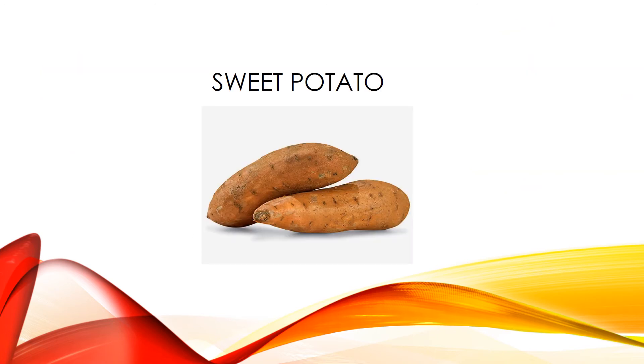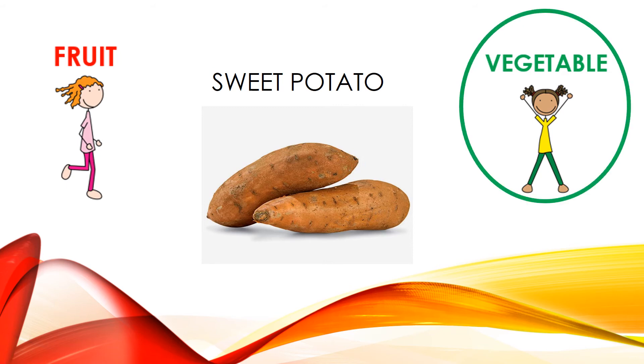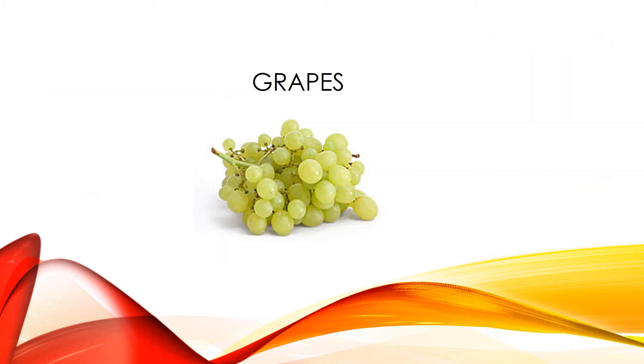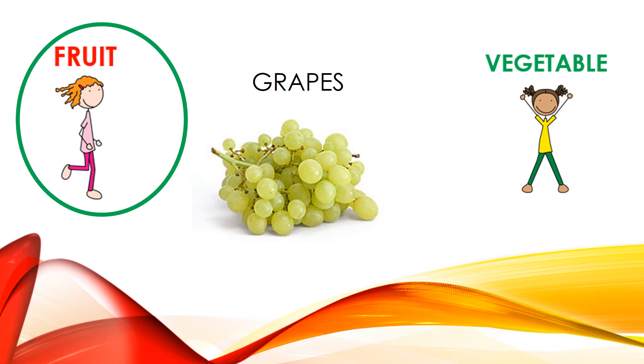Our next food is sweet potato. Do you think it's a fruit or a vegetable? Jog in place for fruit, jumping jacks for vegetable. Sweet potatoes are a vegetable, so jumping jacks is the correct exercise. Our next food is grapes. If you think grapes are a fruit, jog in place; vegetable, jumping jacks. Grapes are a fruit, so jogging in place was the correct exercise.